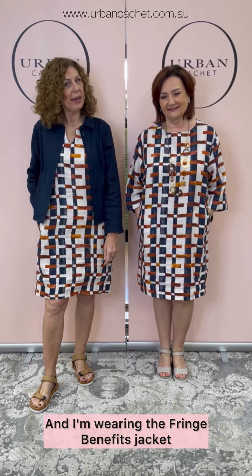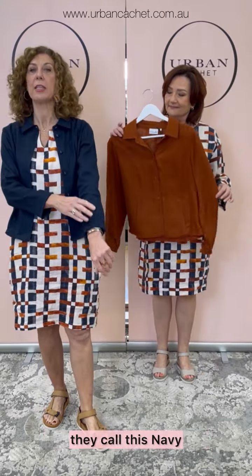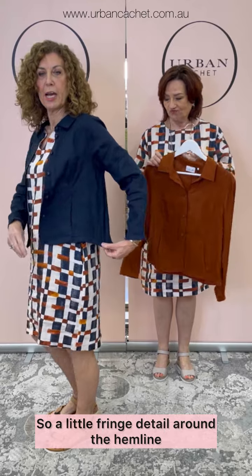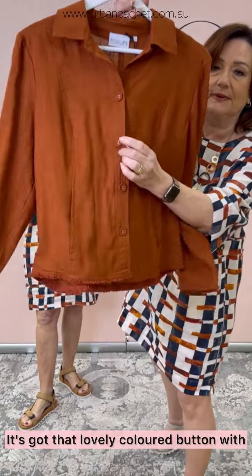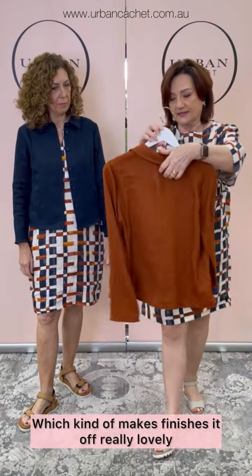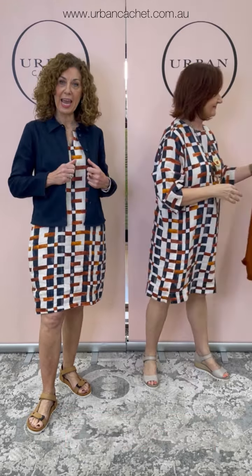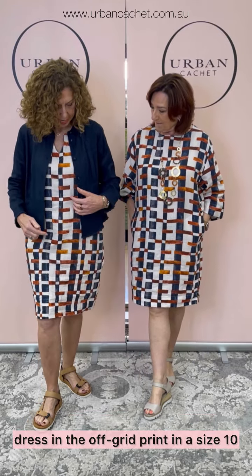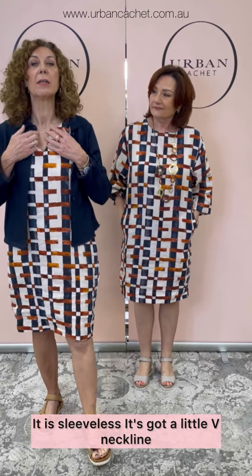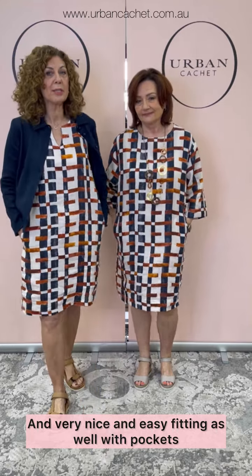Here we are with our third and last outfit for this edition. I'm wearing the Fringe Benefits Jacket, which comes in the Bombay and the Midnight — they call this navy. It's got a little fringe detail around the hemline and the sleeve, button through, with cute coloured buttons with little silver eyelets in them, which finishes it off really lovely. Nice panelling detail front and back. I'm wearing a size 10, and I've popped it on with the Sunsational Dress in the Off Grid print in a size 10. It is sleeveless with a V-neckline, very nice and easy fitting with pockets.